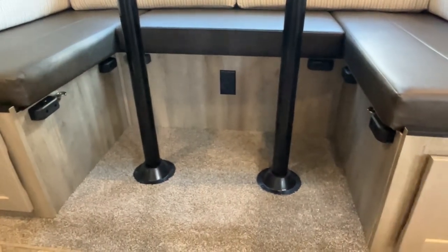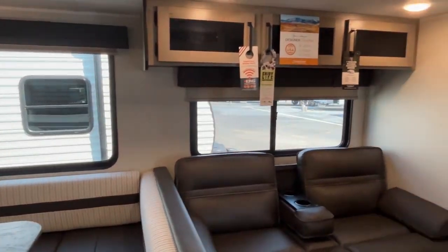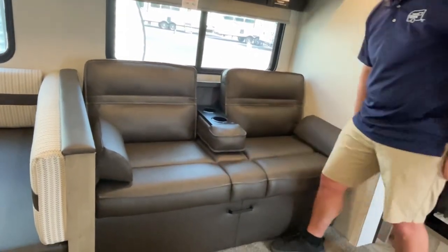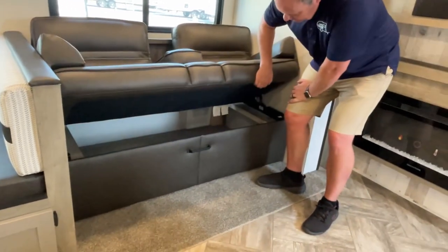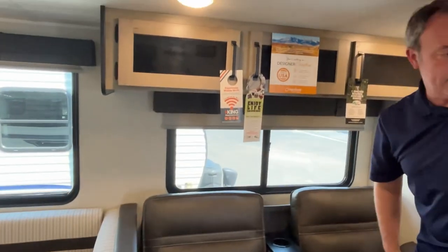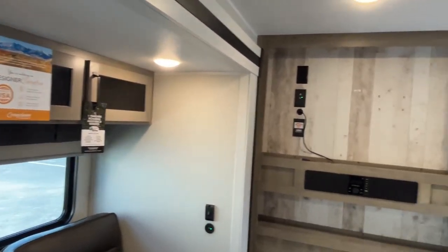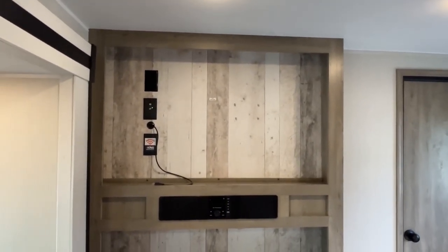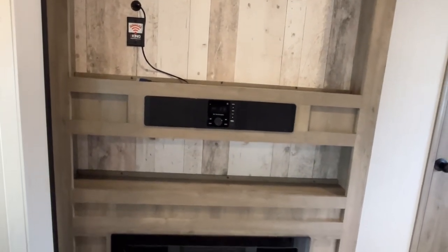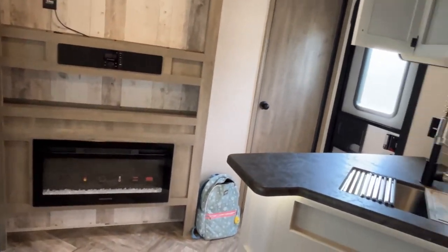They gave you some power outlets underneath — great if you need to charge your phones or use a laptop. Big windows — I love these big windows. They give you a jackknife sofa with a cup holder, and you can store under it with a little magnet closure. Cabinets up across the top. Coming right on around, your TV is going to mount right up here — the backer is already in place, cable and electrical hookup, and it looks like your HDMI cable is already run. You do have a sound bar here, and they also give you an electric fireplace with a little bit of shoe storage underneath it.